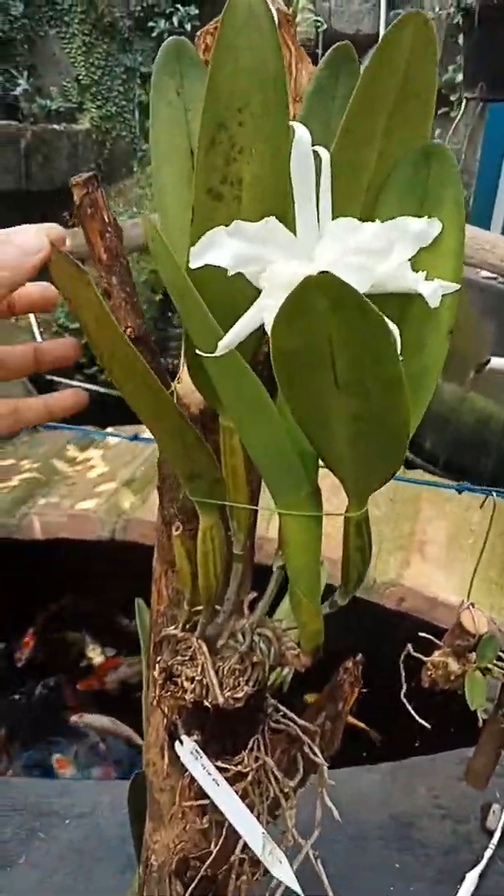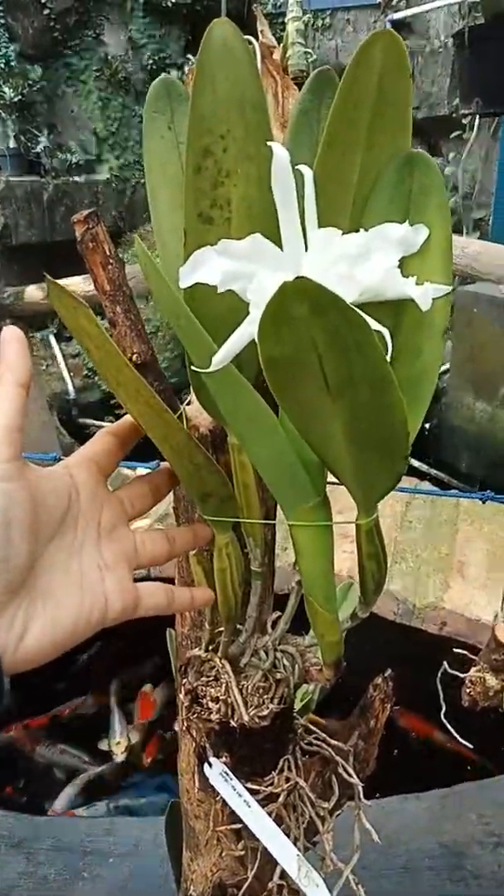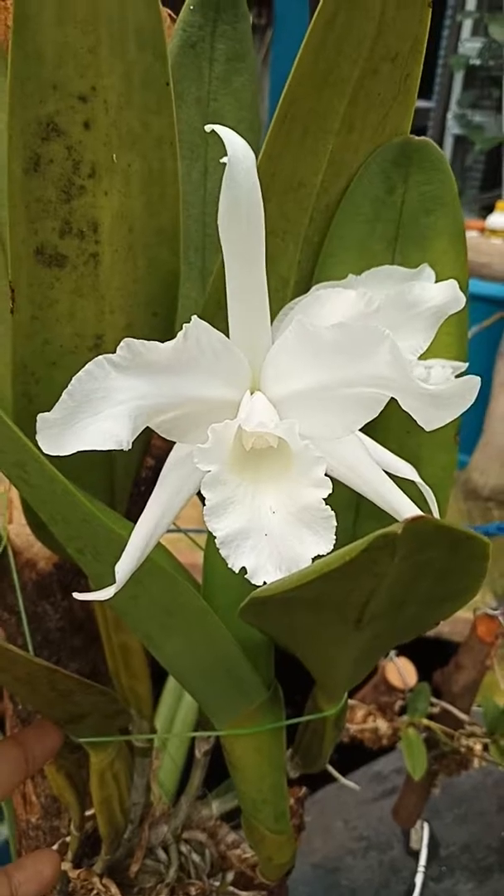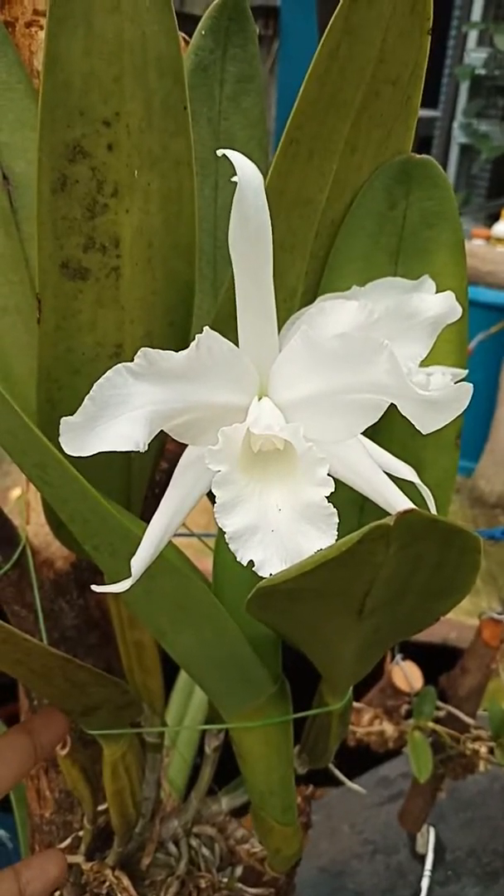Okay, that's it — this is Laelia purpurata par alba. Thank you, bye bye!